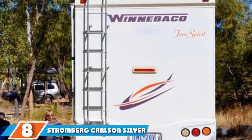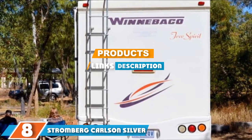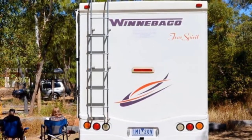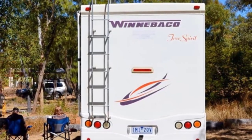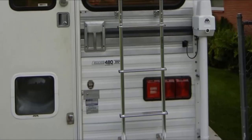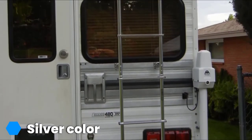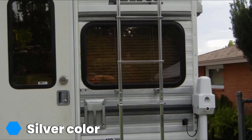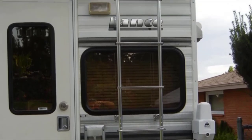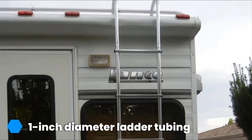Finally, at number 8, we have the Stromberg Carlson Silver Universal Exterior RV Ladder. It's a great pick for any RV or motorhome, offering an affordable and secure way to get to all those hard-to-reach spots. Constructed for durability and stability, this travel trailer ladder is built out of 1-inch diameter ladder tubing and is quick and easy to install on your vehicle.